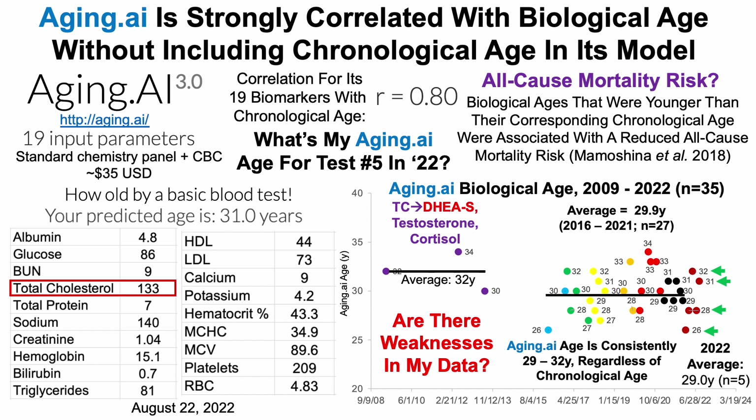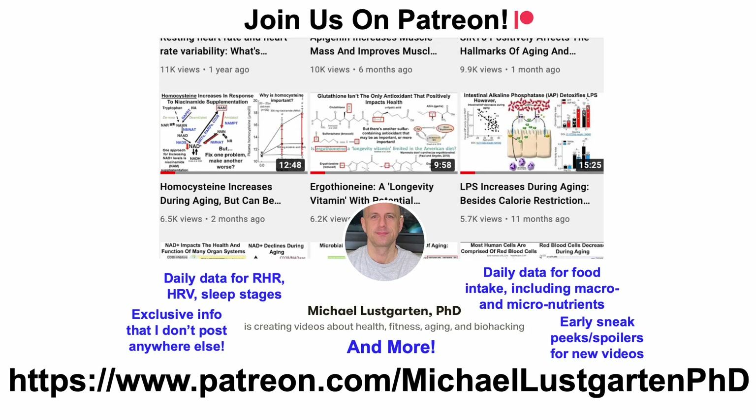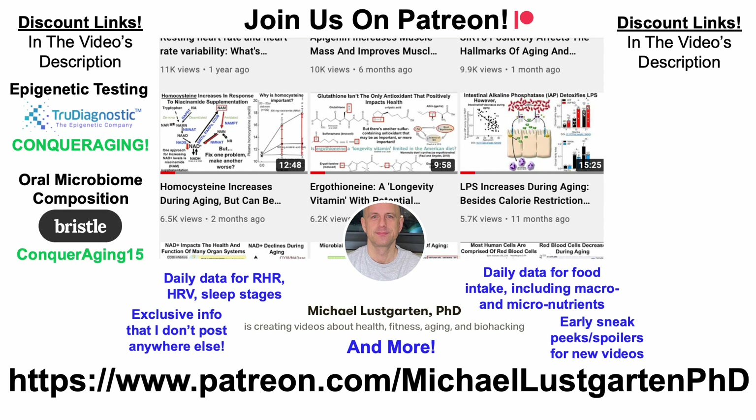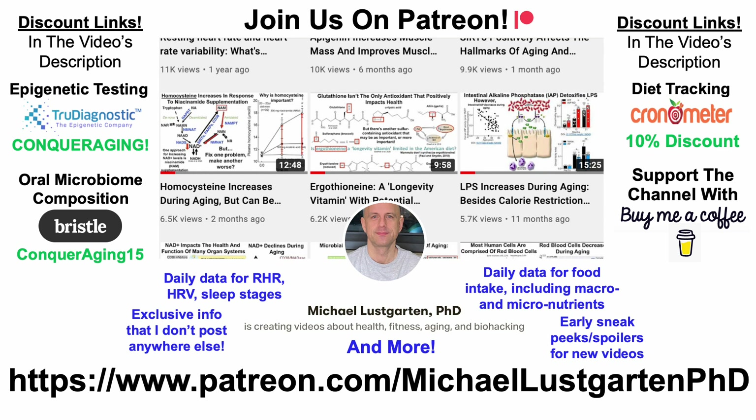I expect to have the next video on my channel by Wednesday at the latest. If you're interested in more about my attempts to biohack aging, check us out on Patreon. Discount links: if you're interested in measuring your epigenetic age using Horvath's, Hannum's, and DunedinPACE, there's a discount link in the video's description. If you want to quantify your oral microbiome composition, my second sample is out for analysis — I'll make a video once I get results. If you want to track your diet using Cronometer, or support the channel via Buy Me A Coffee, links are in the description. Thanks for watching, have a great day.